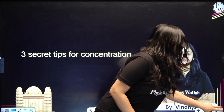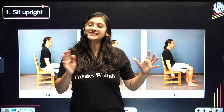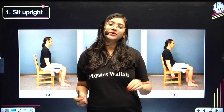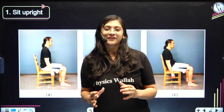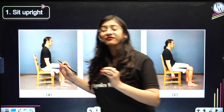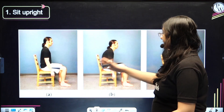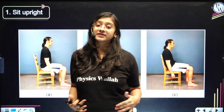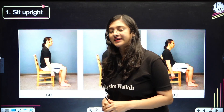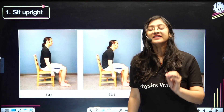Please do try and let me know in the comment section. The very first technique, or secret tip, is sit upright. Since our childhood or in primary classes, our teachers would have told us to sit upright, but as we grow up we forget this tip. This is very important when you are studying because scientifically, when you sit upright, your blood circulation will be better to your brain and other organs, which helps in concentrating.